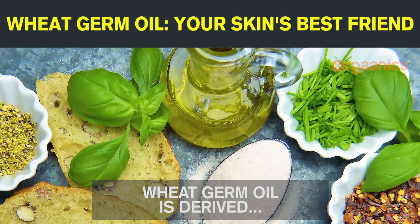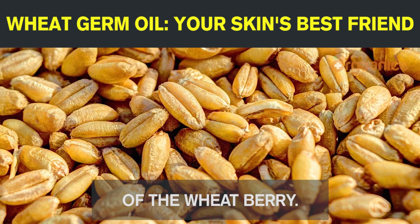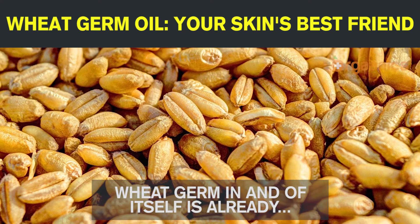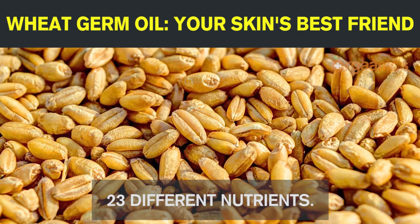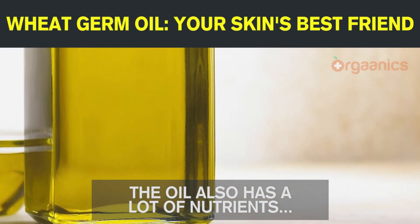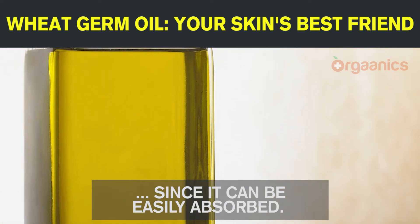Wheat germ oil is derived from wheat germ, found at the heart or center of the wheat berry. Wheat germ in and of itself is already quite healthy, containing 23 different nutrients. The oil also has a lot of nutrients and can moisturize and soothe your skin, since it can be easily absorbed.